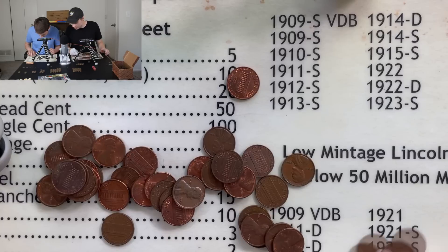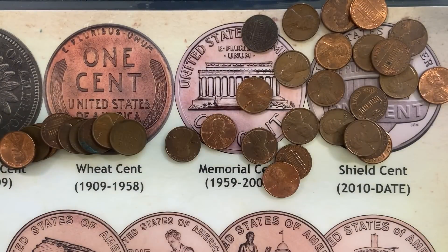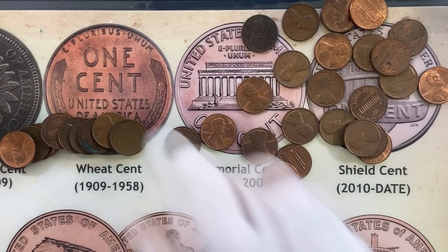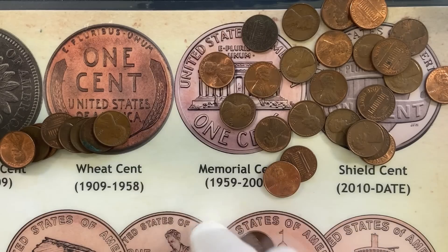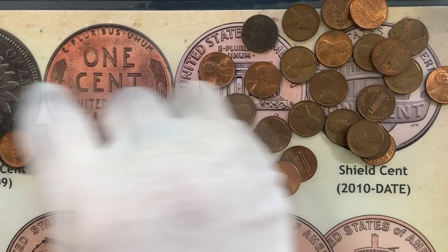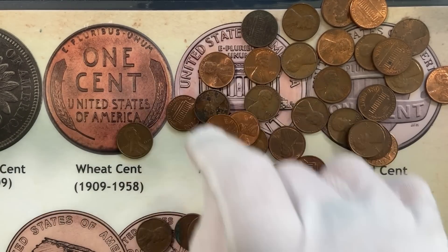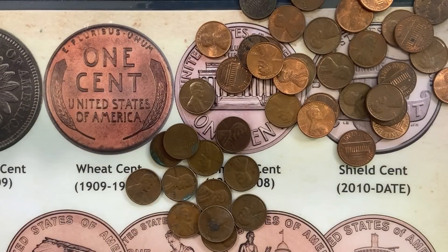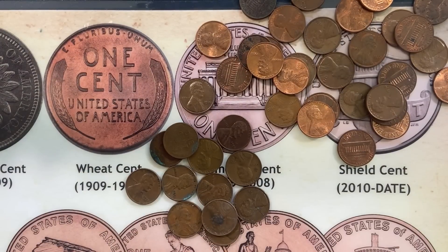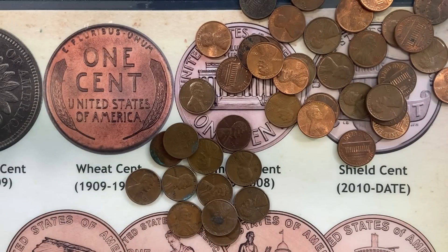That doesn't look great — kind of a tough roll, I don't see any wheats in there. Yeah, I think you're right. It does happen. I'm finishing up my second-to-last roll now, and I actually have like a ton of wheats — this is probably one of the biggest wheat harvests I've ever had out of a roll, especially in this box. Let me show you — that's like 12 wheat pennies, and I had two more pre-1940s as well. Definitely a good roll.